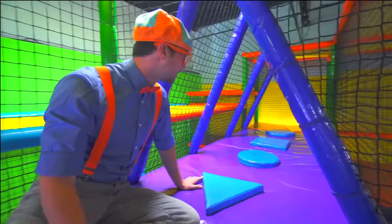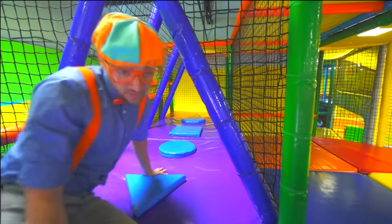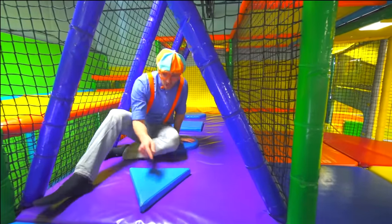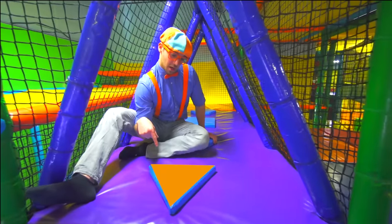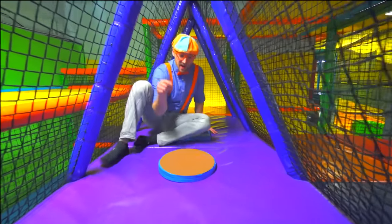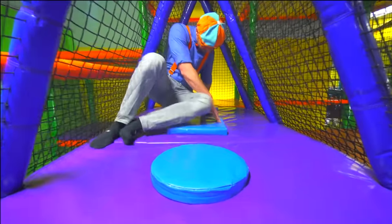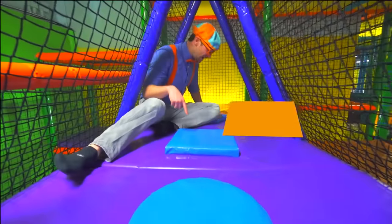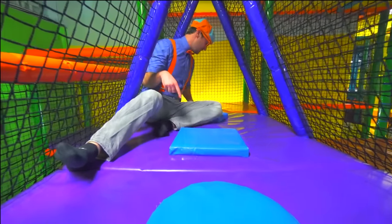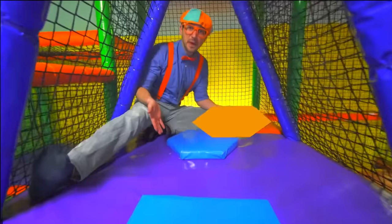We have some shapes right here — we won't go this way though, because I think it's the wrong way. But look! We have a triangle. We have a circle. We have a square. And we have a pentagon!